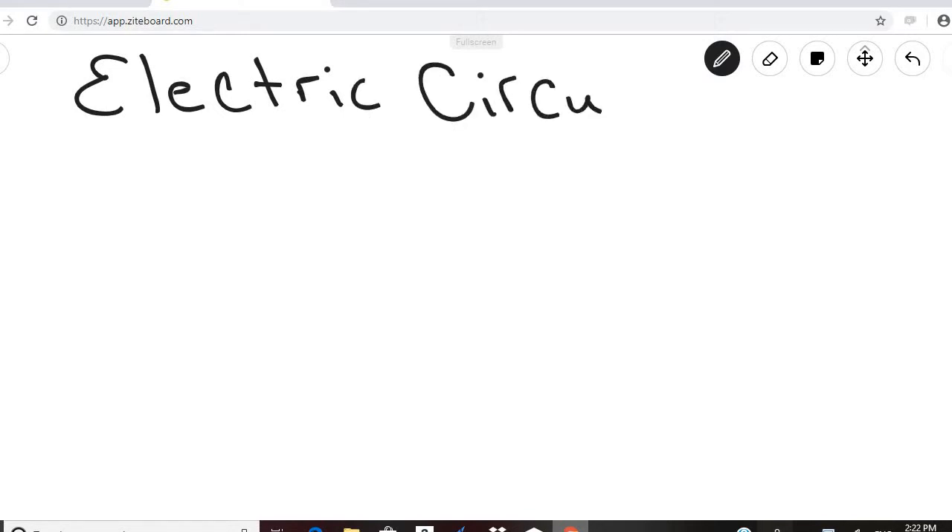This is Module 15, which is on electric circuits. We'll do the first part of that module in this video and finish up in another part.